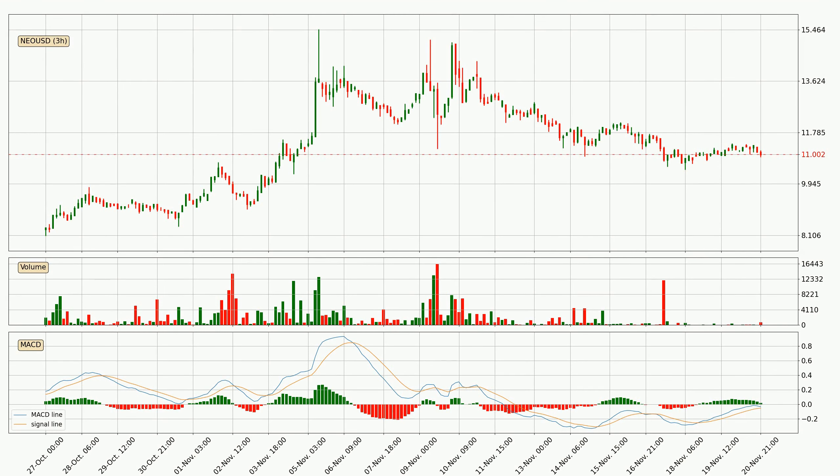Generally, the bigger timeframes have a bigger impact on the price, so please keep that in mind when we show different timeframes showing contrasting indicators. Also, the shorter timeframes are only representative for short-term trading.